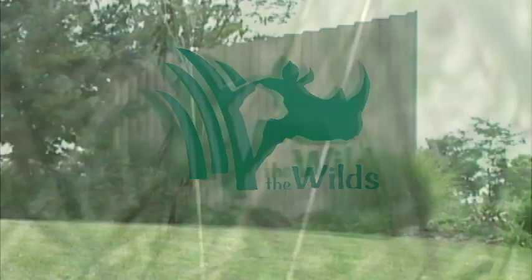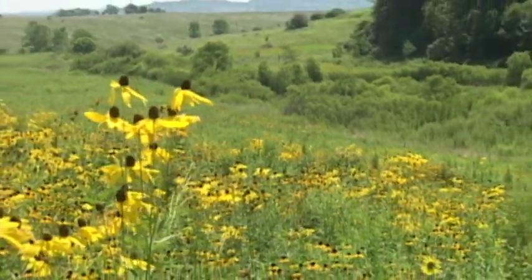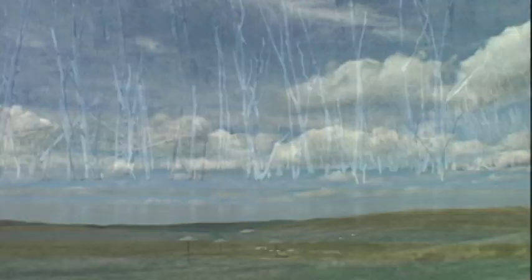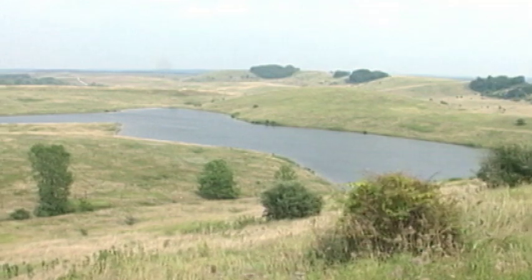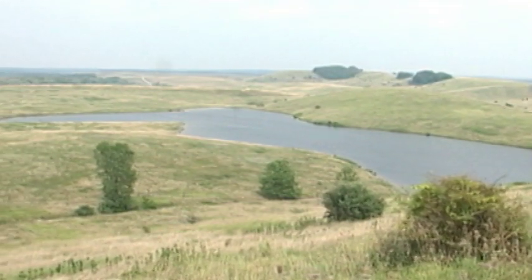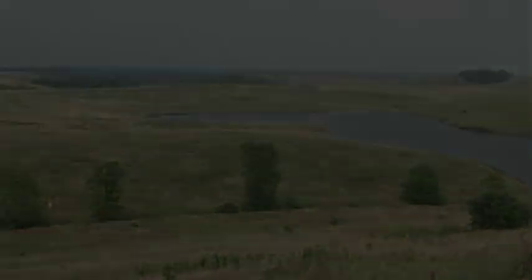Hi everyone, this is Jungle Jack Hanna and welcome to the Wilds. It may not look like it, but you're in Ohio. The rolling hills and abundant lakes of the Wilds are more than an escape from the ordinary. They provide the background for the exciting and educational adventure you're about to experience. But first, let's go back in time and see how it all started.